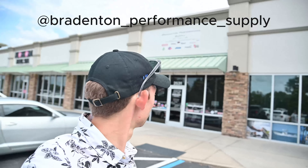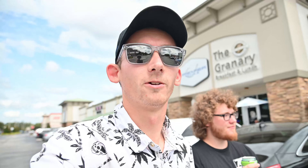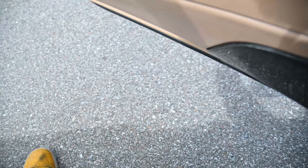Shout out to Bradenton Performance Supply - I've never been in there before, and shout out to Kyle for taking me in there. That place is sick. I think you guys are going to be seeing a lot more of them in the videos. I'm definitely going to be taking a lot more of my money there, so stay tuned for that.